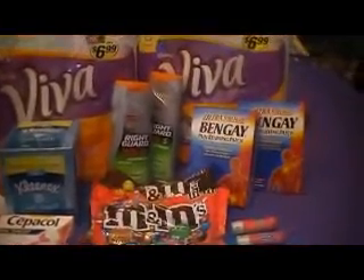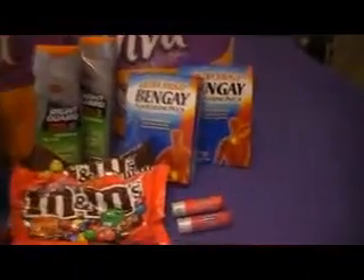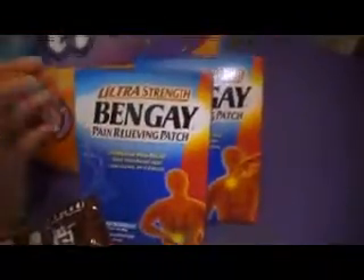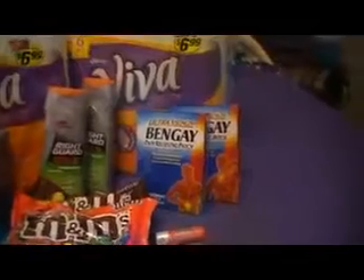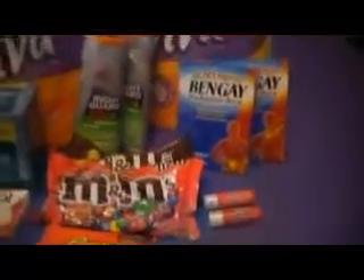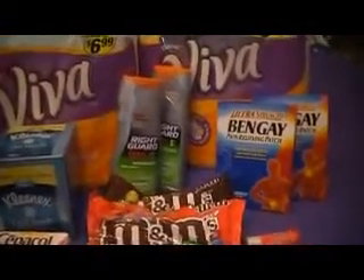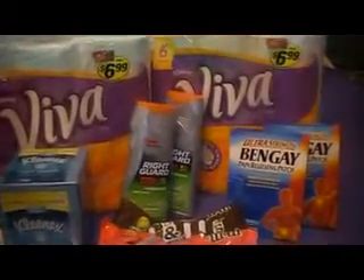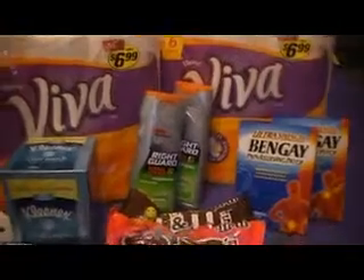I got the Bengay — they were $4.99 each. This is the pack of relief patches: there's four large size for back to hip, and five regular for neck and arm. Both were $4.99 each and I used a $5 off coupon, so those two were free. The Right Guard was buy one get one free this week and I had a $1 off printable coupon for two.